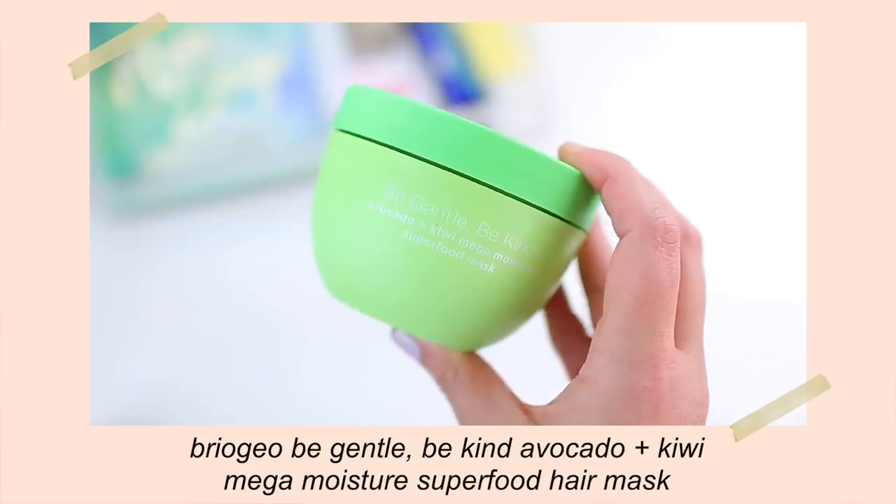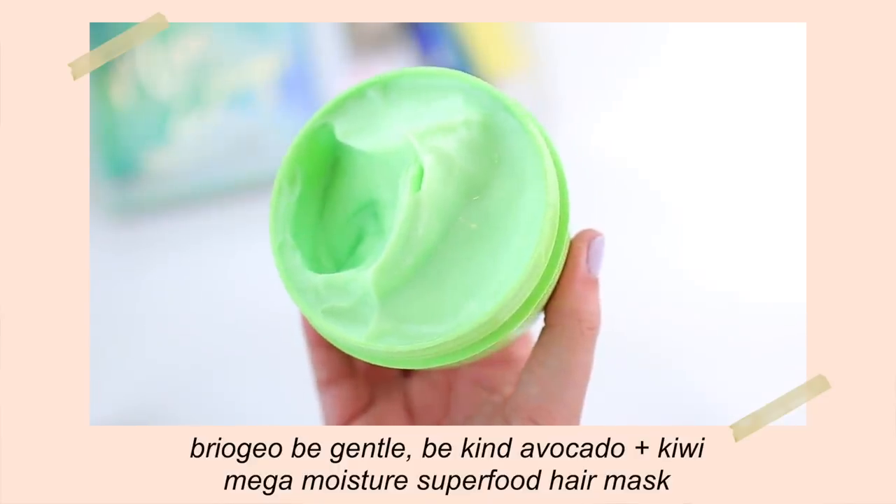I'll definitely let you guys know what I think. As for the deep conditioner, I just picked up one of my favorites — the Briogeo Be Gentle Be Kind Avocado and Kiwi Mega Moisture Superfood Mask. It has a very long name, but this product is so good. Briogeo has been one of my favorite haircare brands for years. I really like their Don't Despair Repair Deep Conditioning Mask, but I think I like this one a little bit better because it is so intensely moisturizing. If you have dry hair or use a lot of heat tools, this is so nice to use once a week because it infuses the hair with moisture and helps tame frizziness and flyaways. I figured it would be really good to use after a clarifying shampoo.